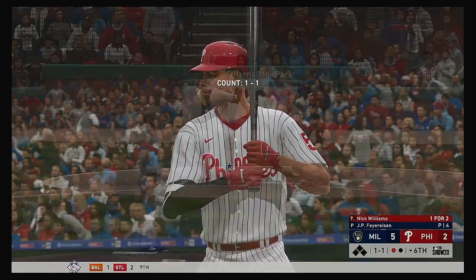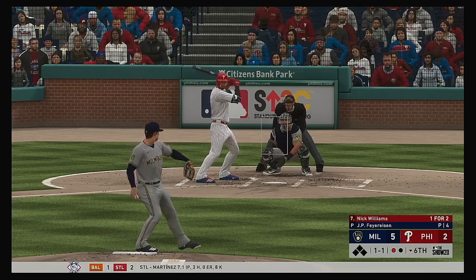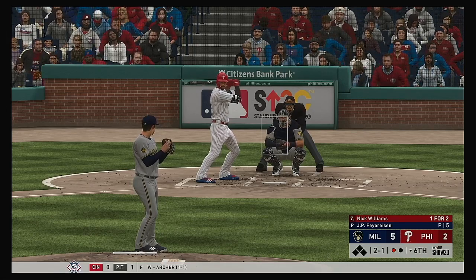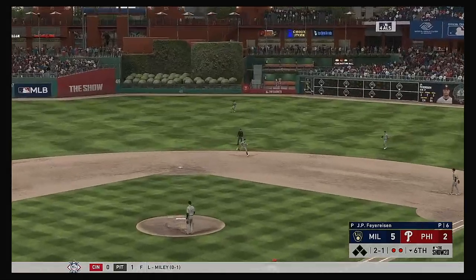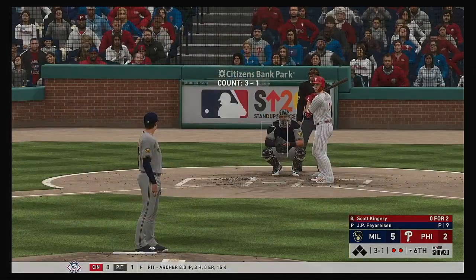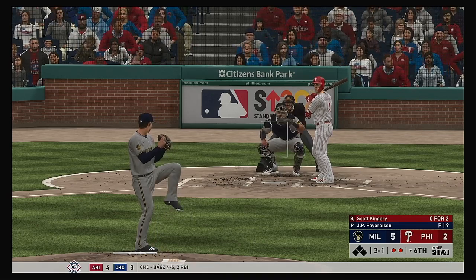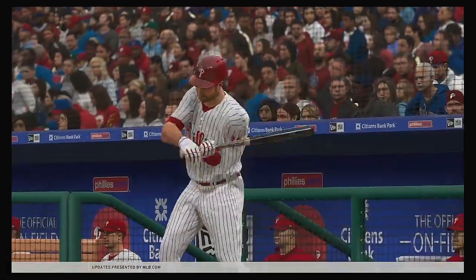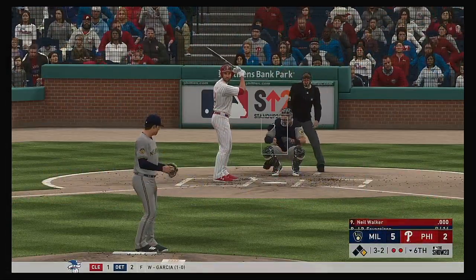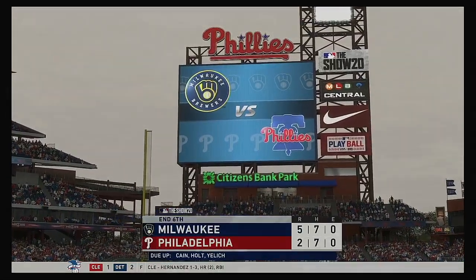Bottom of the sixth inning now — digging in, JT Realmuto. He flew out in his last. Stand back — line drive to center field, he is there and he has it for the first out. Up next to be Nick Williams — he's one-for-two in the ball game. Hits are even at seven apiece. Tries to change up on him there but it's a ball — two and one. Line to short but gobbled up there, and there are two away. In steps Scott Kingery — no hits in two trips to the plate. And this one misses for ball four. The Phillies have got themselves a two-out base runner. Neil Walker will look for some two-out magic here — he'll pinch hit with two gone and a runner at first. Frozen on the fastball — never had a chance, and the inning is over.